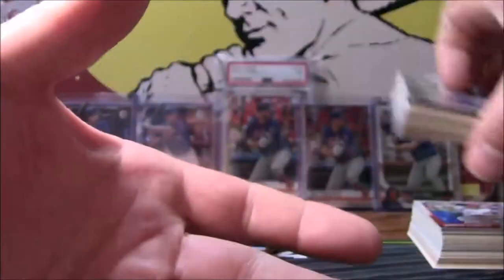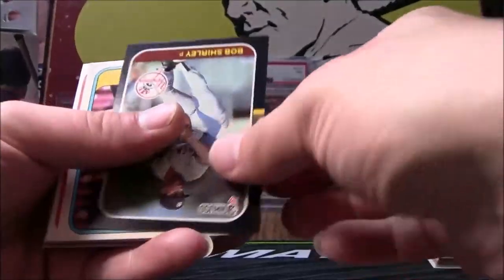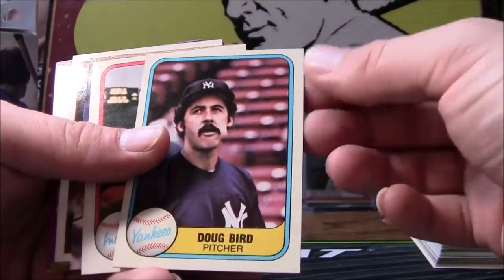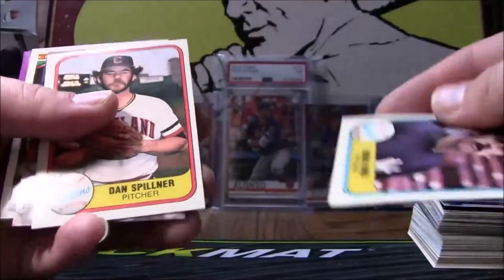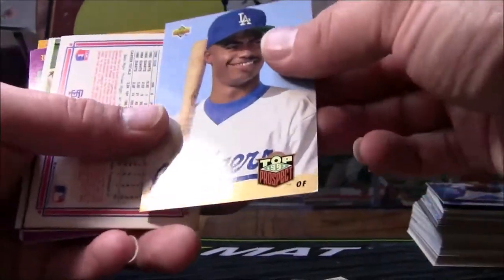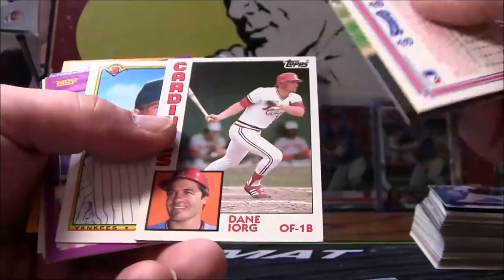We've gotten a couple cards so far, but let's see if we can get some better ones, shall we? Brian Rose, Roger Cedeno, John Tudor, Bob Shirley, Doug Bird — he actually wasn't too bad of a pitcher in all reality, played for a long time, 514 strikeouts. Dan Spillner, Reed, Michael Moore. There's a top prospect for 93 — a lot of those guys didn't pan out. There's a Dane Iorg from 84 Topps, that's a pretty card — I really like the design on these.